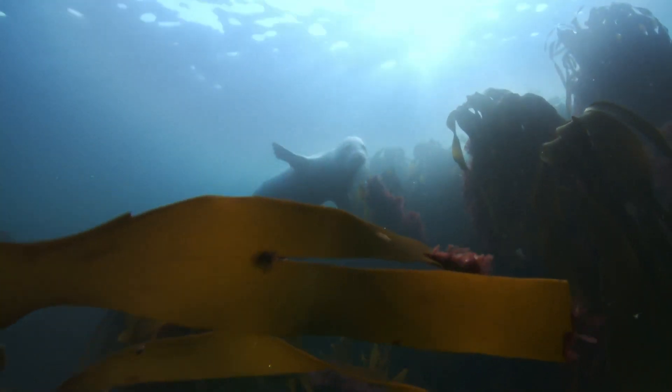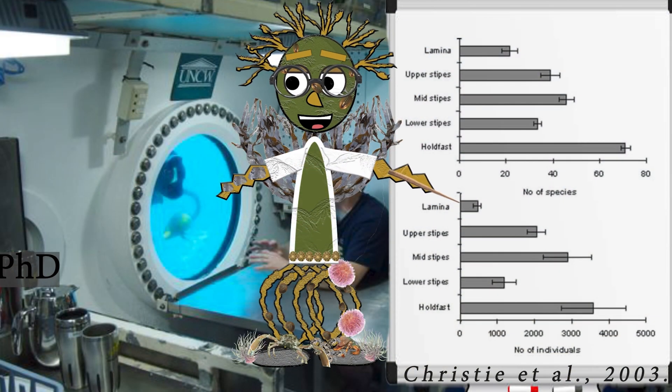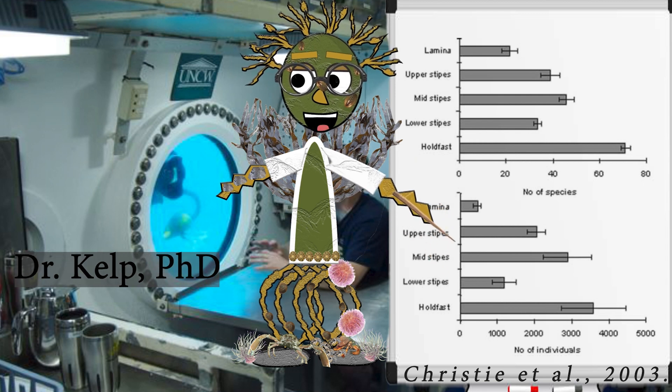If you don't believe our satisfied clients, let's hear from our photosynthetic advisor, Dr. Kelp. This study, carried out by our Norwegian associates, shows how the stipe hosts the most abundant epibiota.